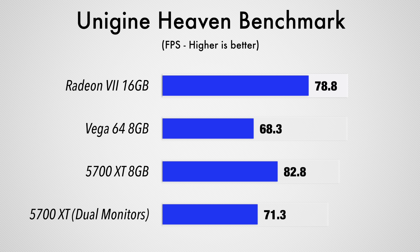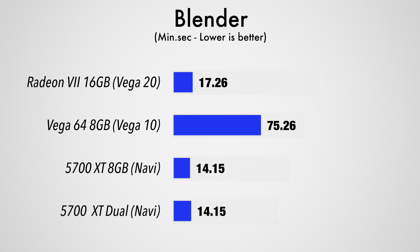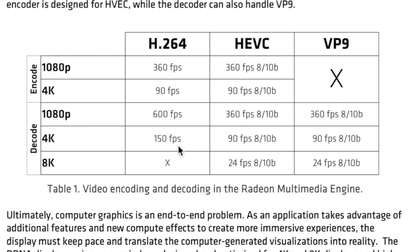Finally, we tested Unigine's Heaven benchmark to simulate real-world gaming performance, and the 5700 XT beat out the rest of the cards yet again. The reason we think it's faster is because it's using AMD's latest Navi technology, which comes with a lot of improvements, including hardware encoders that encode video footage faster than the older cards we tested in this video.